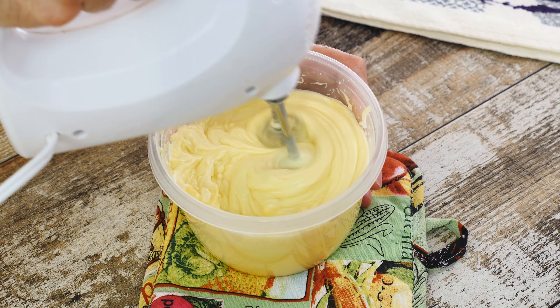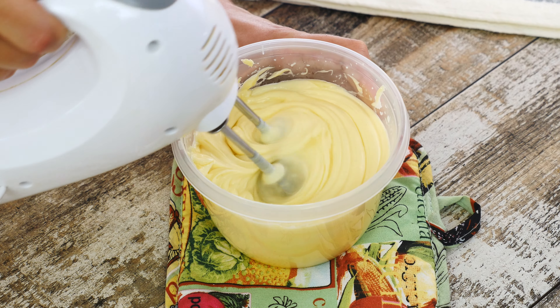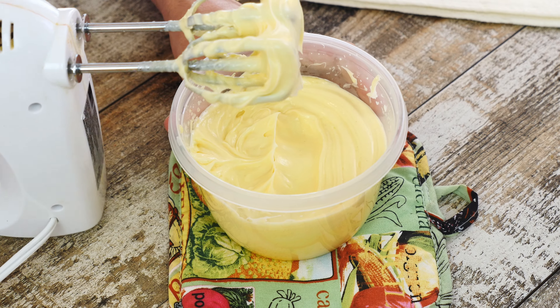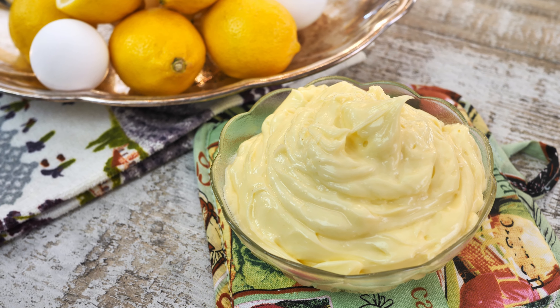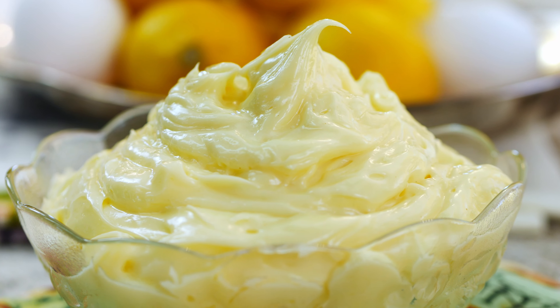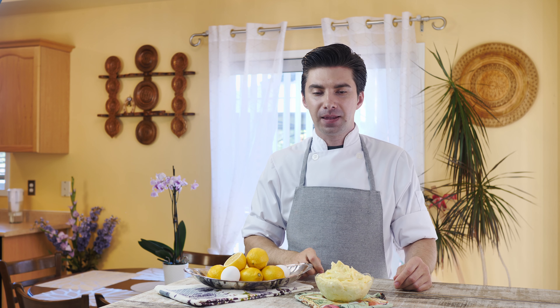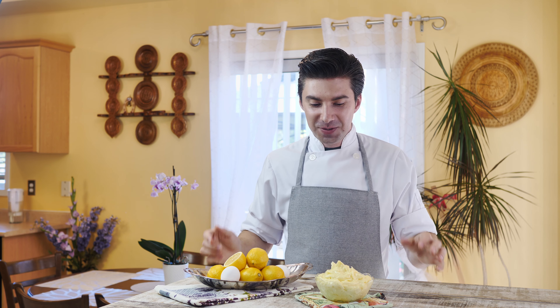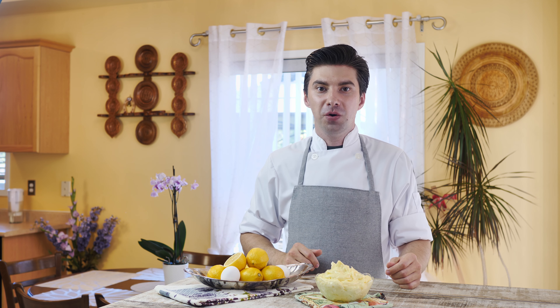The next step is to take a smaller container and combine two tablespoons of water, one tablespoon of lemon juice — which is exactly half a lemon — then half a teaspoon of apple cider vinegar, and a quarter teaspoon of salt. Give it a quick mix and set it aside.